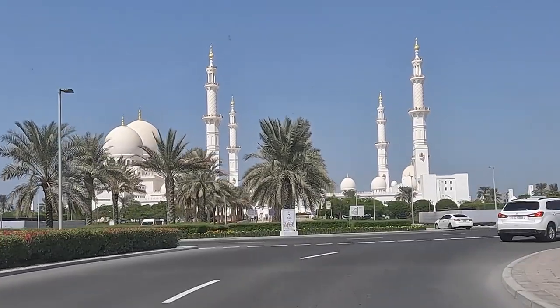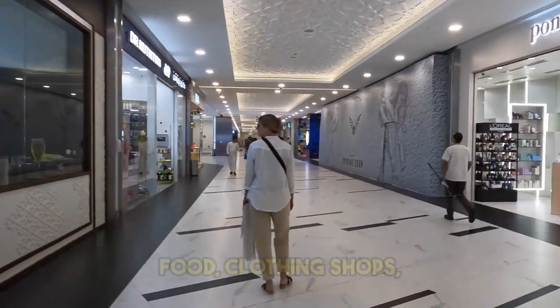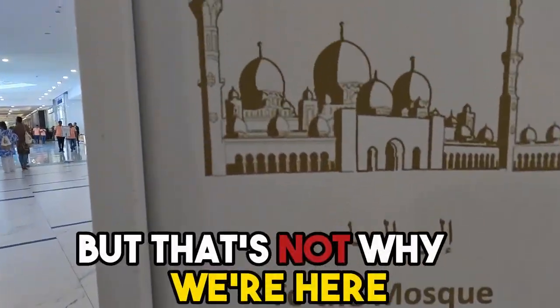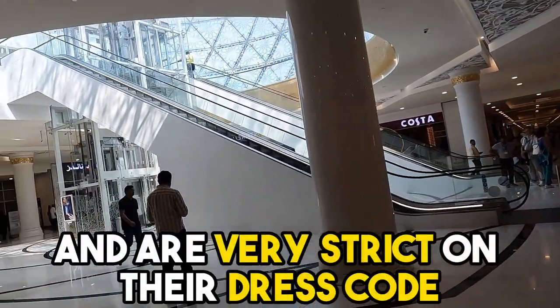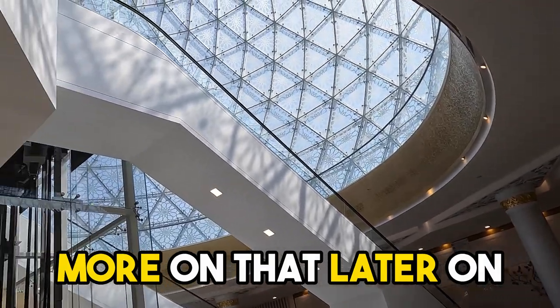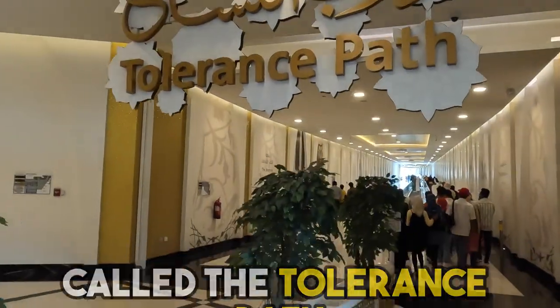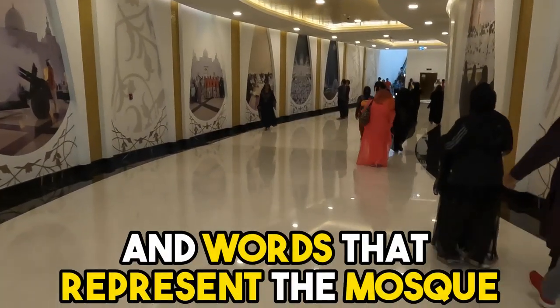Now that we're full, time to visit the Sheikh Zayed Grand Mosque. There's a mall attached to the mosque — just like a regular mall with food, clothing shops, and even a Bath & Body Works — but that's not why we're here. They have pretty tight security and are very strict on their dress code. Once we got past security, you head down a very long hall called the Tolerance Path, lined with images and words that represent the mosque.